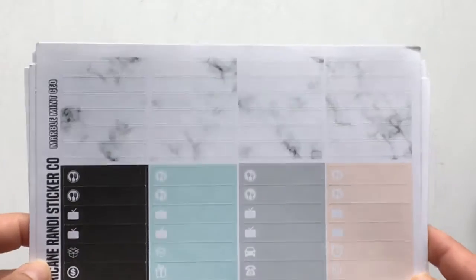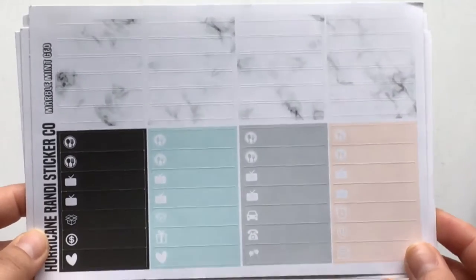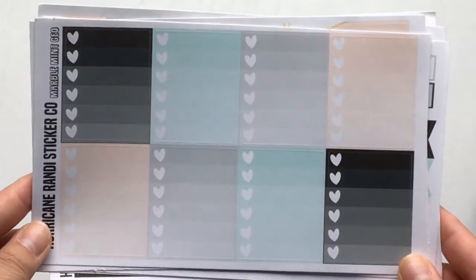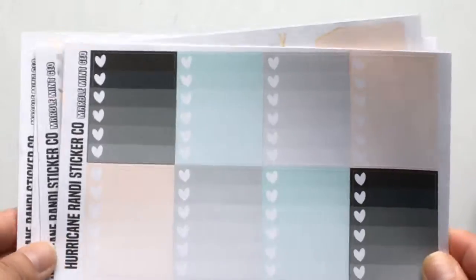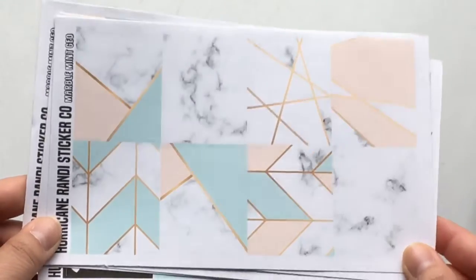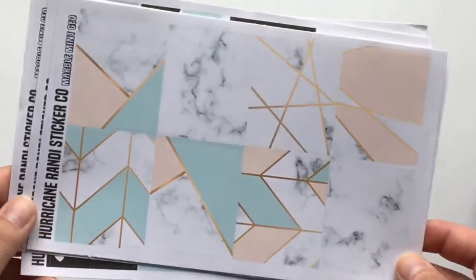Here we have the marble pattern for the headers and littles, and ombre heart checklists. We don't have the script font since this is her older kit format. I really love her newer format. That's everything from Hurricane Randy Sticker Co.